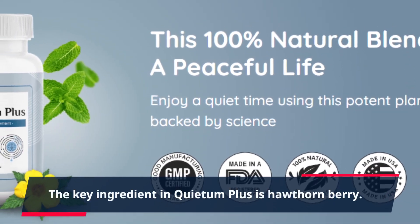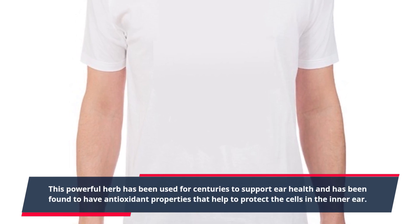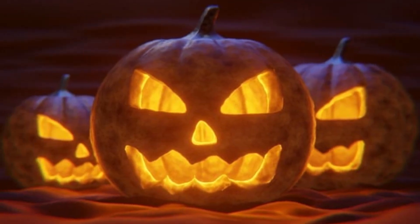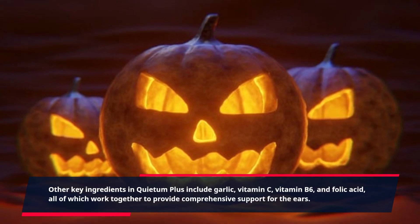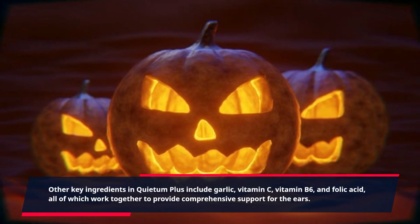The key ingredient in Quietum Plus is hawthorn berry. This powerful herb has been used for centuries to support ear health and has been found to have antioxidant properties that help to protect the cells in the inner ear. Other key ingredients include garlic, vitamin C, vitamin B6, and folic acid, all of which work together to provide comprehensive support for the ears.